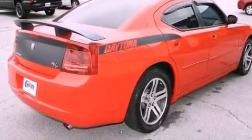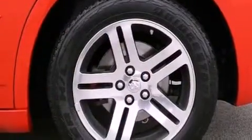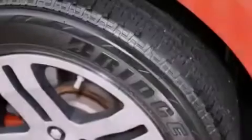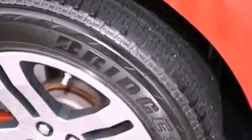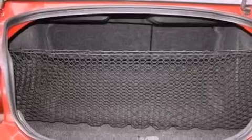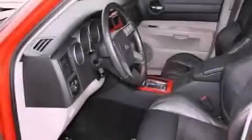The following features are also included: a power driver's seat, solar control glass, heated side view mirrors, a premium audio system, leather seats, a Sentry key theft deterrent system, an illuminated driver's side vanity mirror, disc brakes with an anti-lock braking system, air conditioning with automatic climate control, and cruise control.